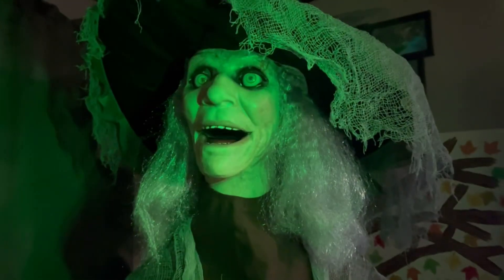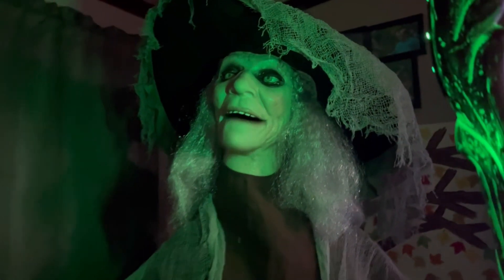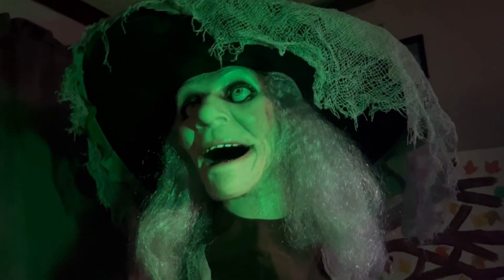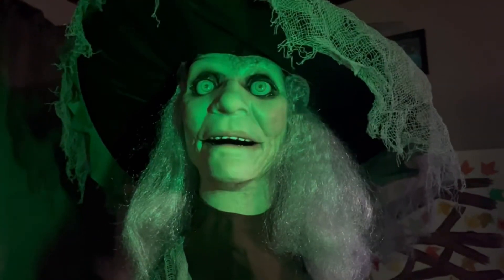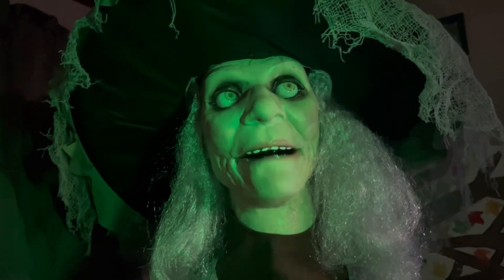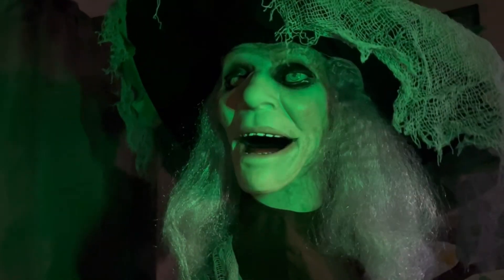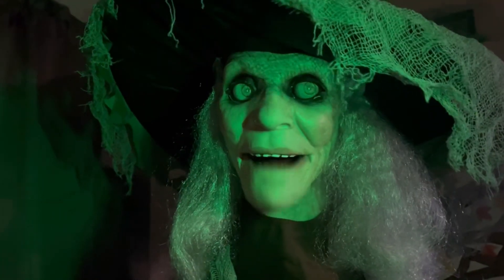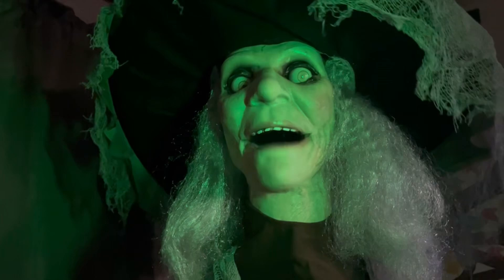Happy Halloween! Oh, the stars are in perfect alignment tonight — it must be nearly time to help the spirits arrive. Oh, I'm so happy you've come to help celebrate, and so have all my critters slithering around your feet.